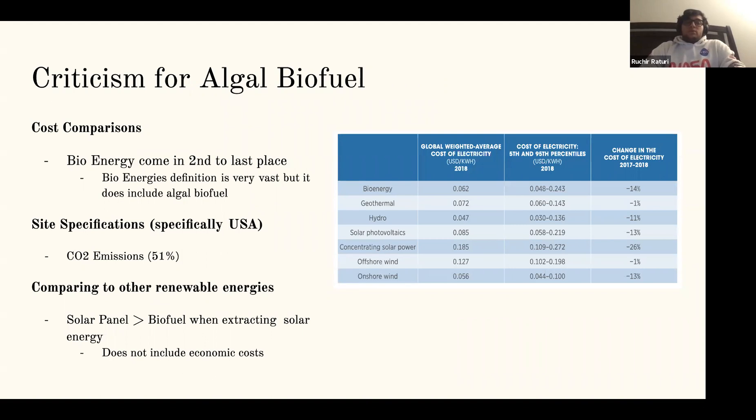There are several criticisms of algal biofuel. The first is the cost comparison — comparing bioenergy to other forms of renewable energy, bioenergy is the second most expensive. It's worth noting that in this table, bioenergy refers to all types of biofuel, not just algal. The biggest site specification is CO2: a study done by UC Berkeley gave a weighted average for what was most important when growing algae, and they found that CO2 accounted for more than 51% of the importance.